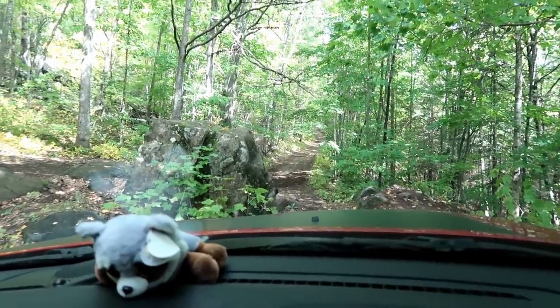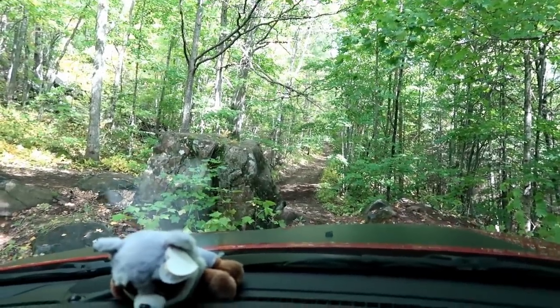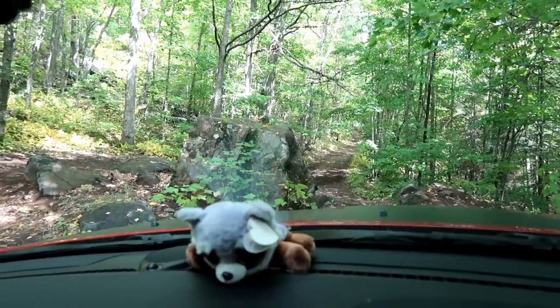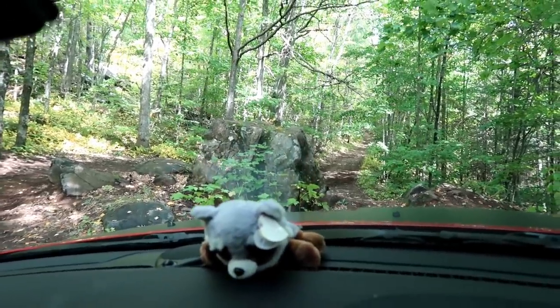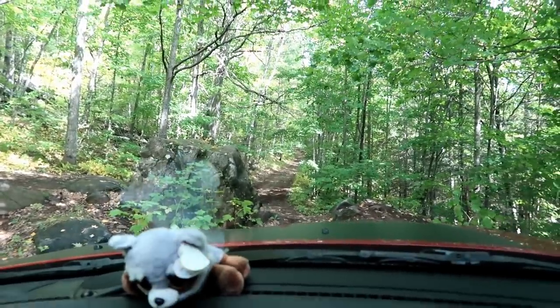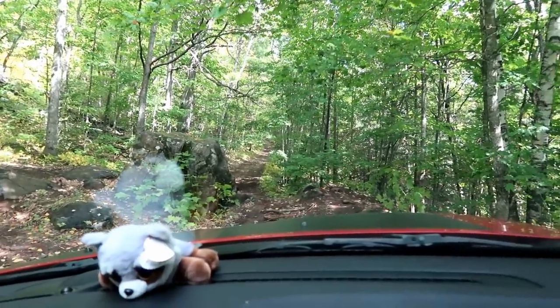So if we had a four-wheeler we could make it, but we can't make it in this. I'm going to say that's a no-go. I might be able to turn around, but there's a big rock next to us too, so we might have to back out. I think I'll probably just end up backing up. The trail keeps going, but we can't keep going that way. Maybe we'll walk it.